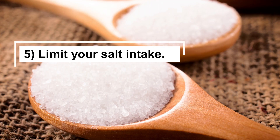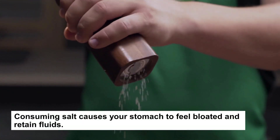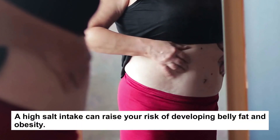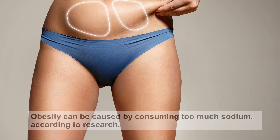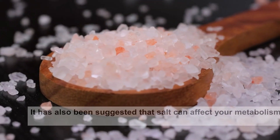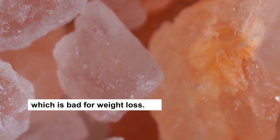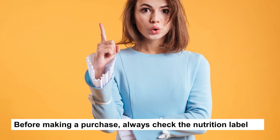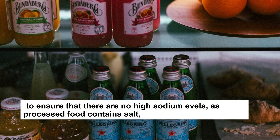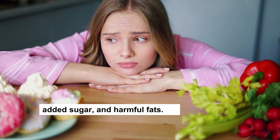Tip 5: Limit Your Salt Intake. Consuming salt causes your stomach to feel bloated and retain fluids. A high salt intake can raise your risk of developing belly fat and obesity. Obesity can be caused by consuming too much sodium. According to research, it has also been suggested that salt can affect your metabolism, which is bad for weight loss. Before making a purchase, always check the nutrition label to ensure that there are no high sodium levels, as processed food contains salt, added sugar, and harmful fats.